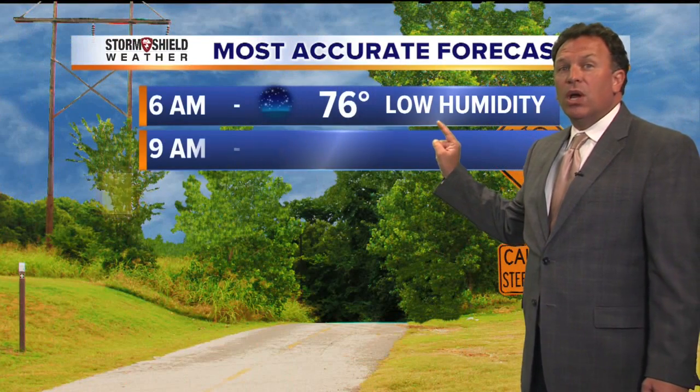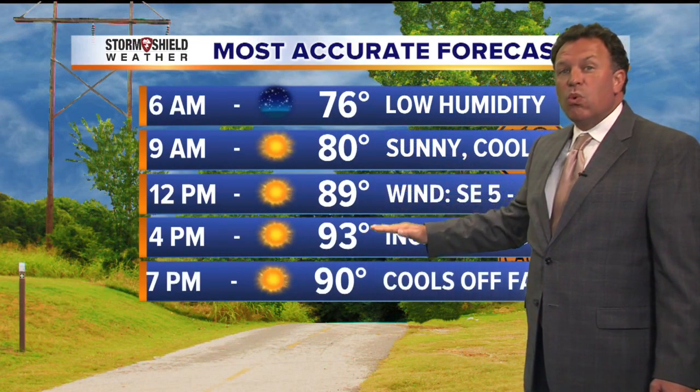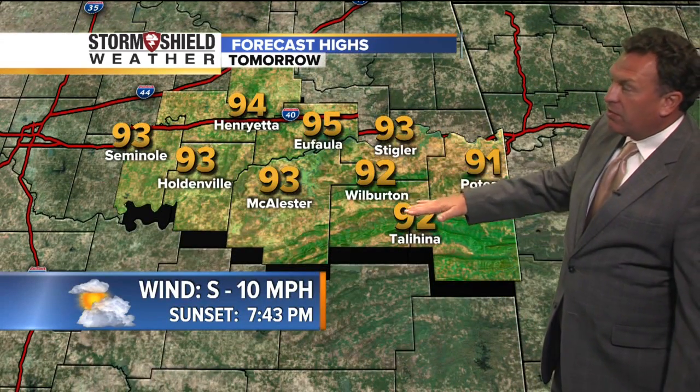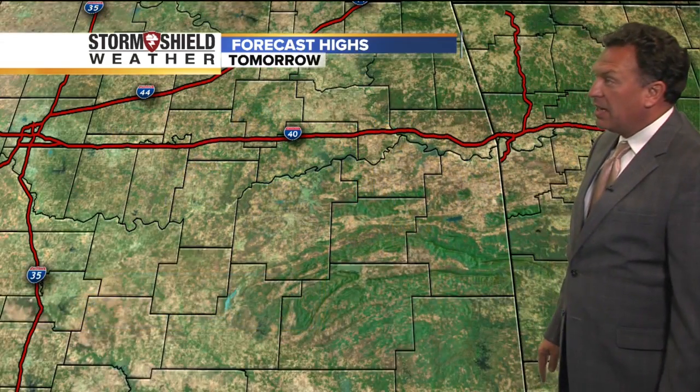During the day tomorrow, we'll start off in the morning with temperatures in the 60s, then warm to around 93 tomorrow afternoon with plenty of sunshine — another hot day. 95 in Tulsa tomorrow, south winds 10 to 15 miles an hour. Priors 95 degrees, Muskogee 93, Okmulgee 95, Sapulpa up to 95 with a south wind at 10 to 15 miles an hour. South of Interstate 40, temperatures generally in the low to mid 90s with that south wind sustained at 10 miles an hour.